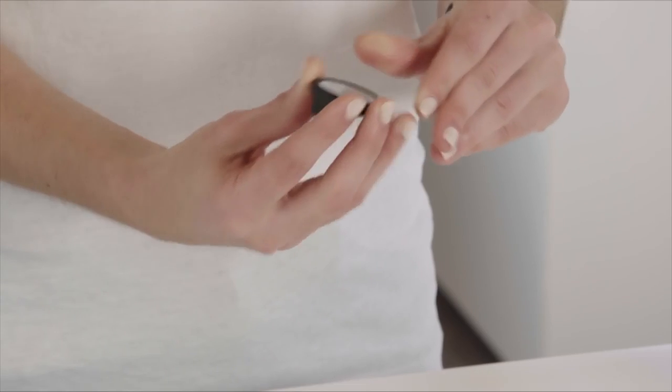It even comes with a little tool so you can change the button cell battery that lasts up to eight months. What you don't get is a cord, because there's no charging. It automatically detects your activity from walking, running, sleeping, and swimming — that's right, I said swim.